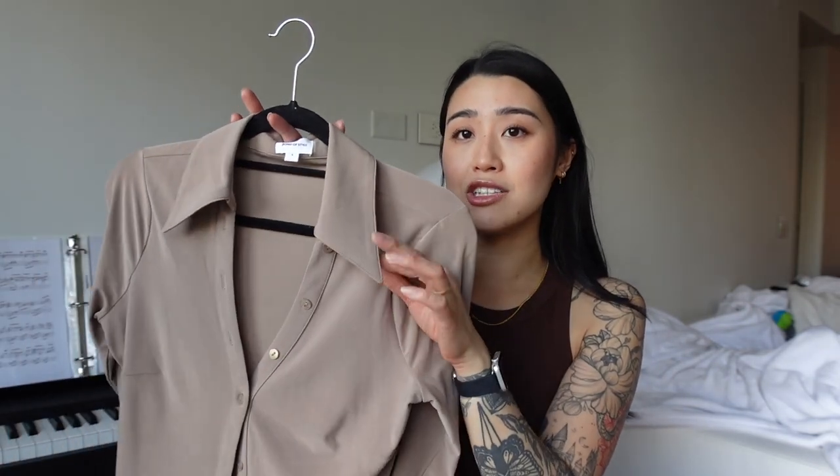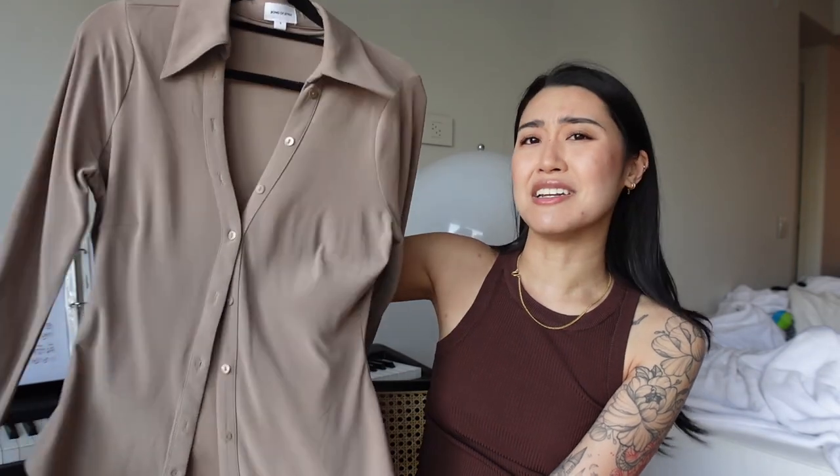The open neckline is more flattering on me since I'm a bit flat-chested, and I wish more dress shirts did this. The collars are also a bit dramatic — a little bigger and pointier than a typical collar, which I think is really fun. I also got this in a size small and it fit really well. This is another top you can wear with jeans, a skirt, or shorts — a versatile piece that's a little more unique than a typical basic.